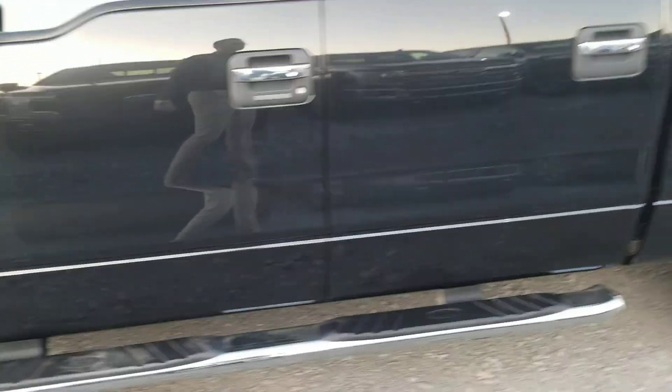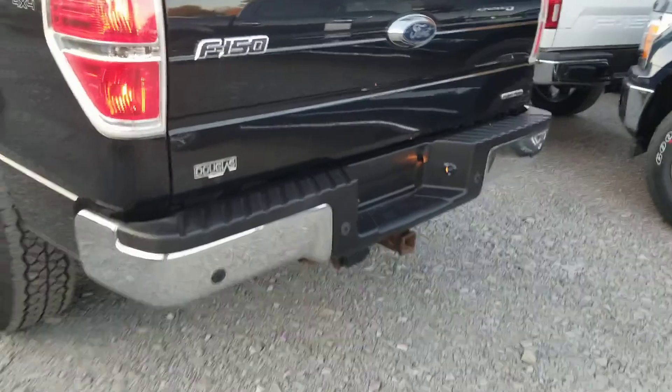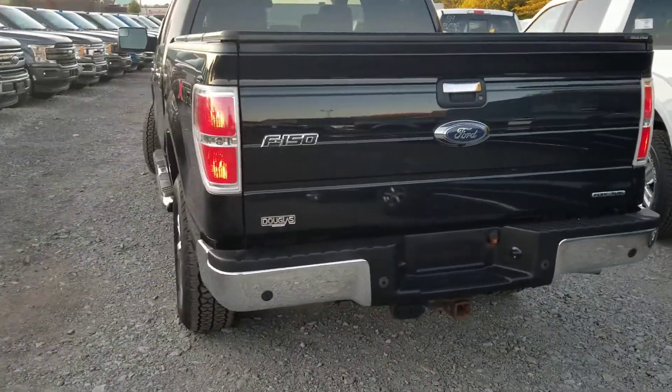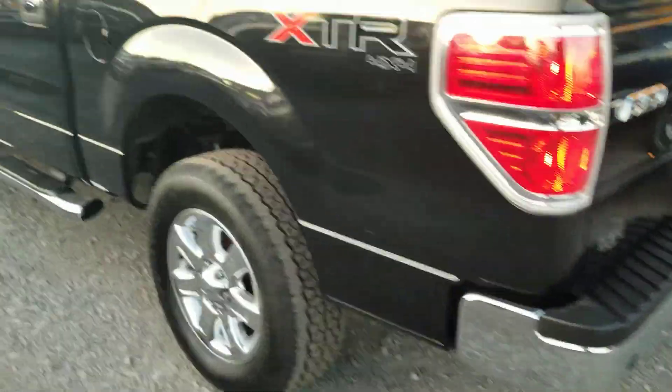It is the SuperCrew. It does come with the tow package on it, which gives you the integrated trailer brake controller as well. This vehicle specifically was purchased originally at our store, Douglas Ford in Barrie, which is now known as Bayfield Ford Lincoln.